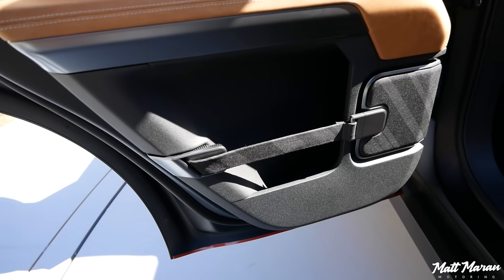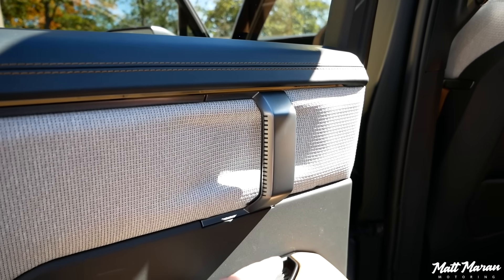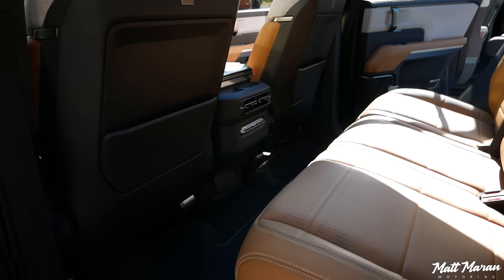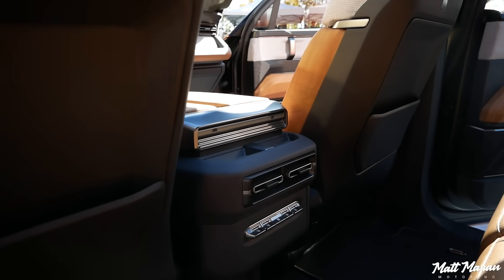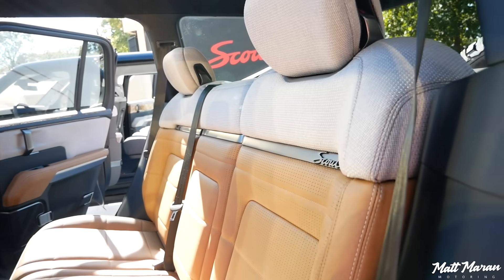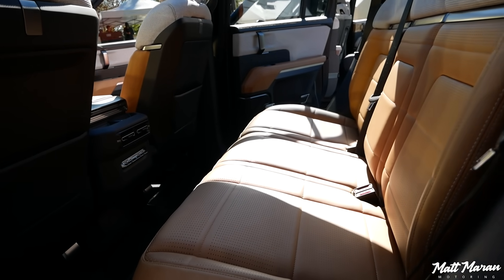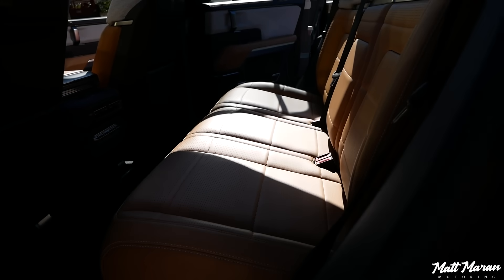Coming into the back seat, you can see some cool straps for the door, and the door pulls and everything are very, very nice. There's a good amount of legroom — I was worried with how large the trunk area was that this would be tight, but it's a good amount of space, right in line with other midsize regular SUVs. They have their own air vents, USB-C jacks, and other climate controls, and again this really nice seat.